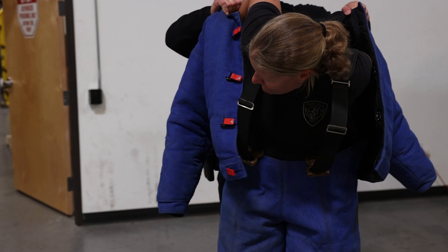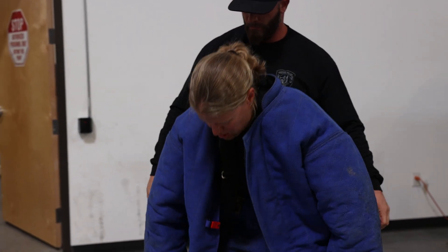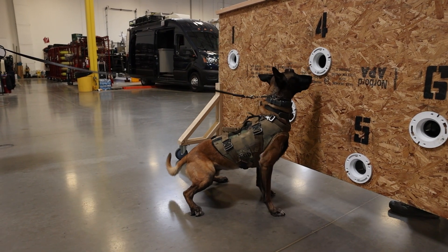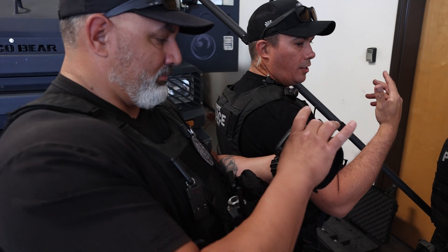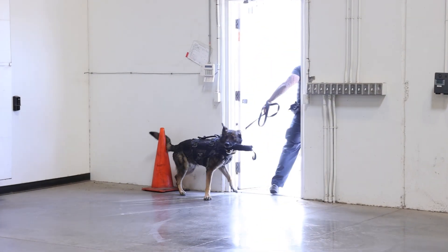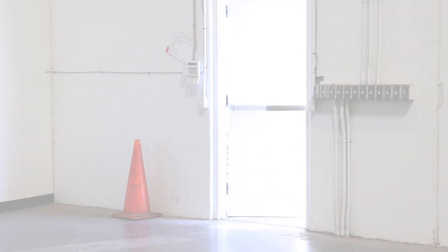The real goal of purchasing this equipment is to keep our canines, our handlers, and the general public as safe as they can be while they're out in the community protecting the public. We're very grateful for this grant and happy to be able to assist the canine unit at the Phoenix Police Department.